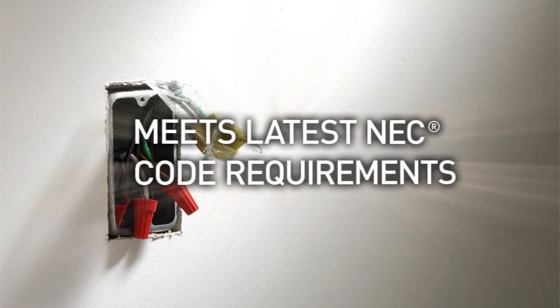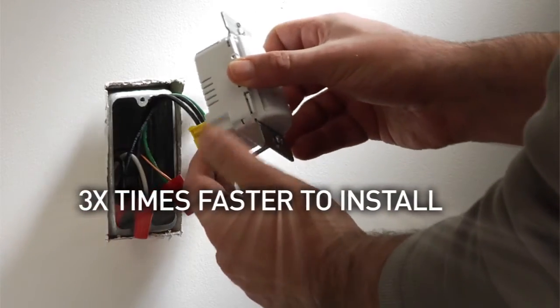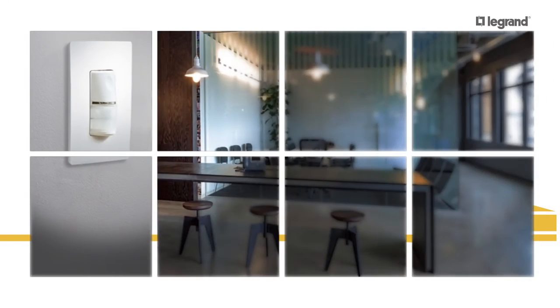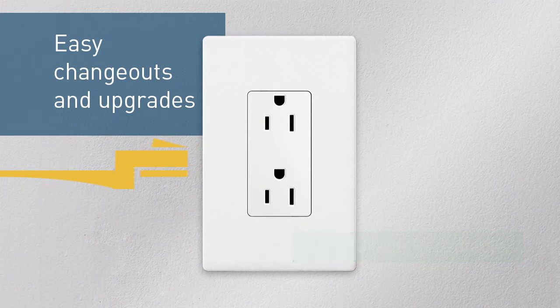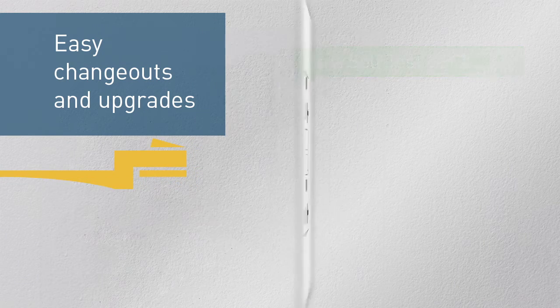With a 10-year history of superior performance, they're engineered for fast, easy installation, making change-outs and upgrades a snap — literally. It's an intelligent way for you to connect contractors to future reconfiguration opportunities, and building owners with an affordable way to manage their tenants' electrical requirements today, tomorrow, and in the future.